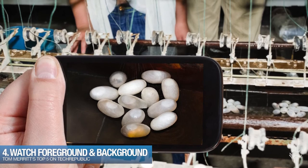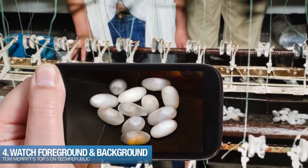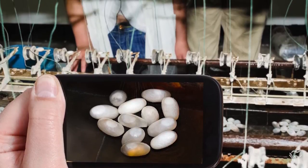Sliding in at number four: watch the foreground and the background. People are less likely to appreciate that perfect picture of the factory prototype if someone's nose is sticking in the frame in the front and there's a cat screaming off in the background.